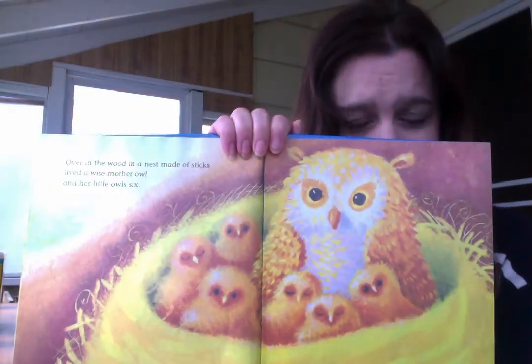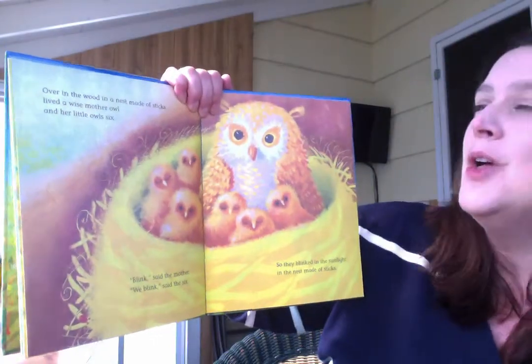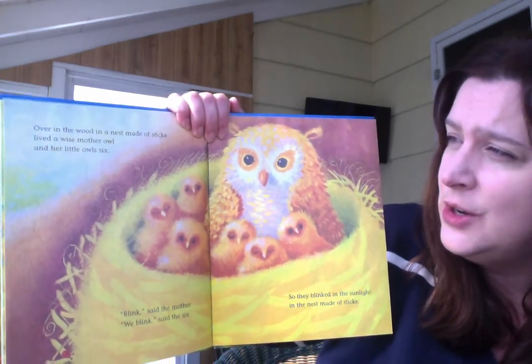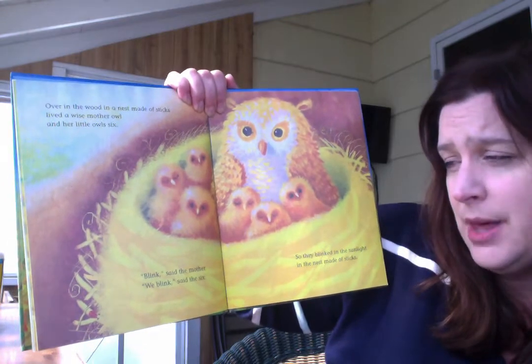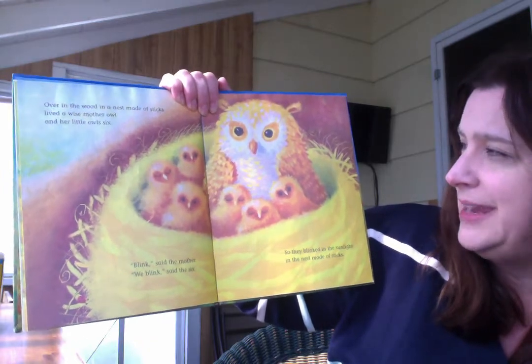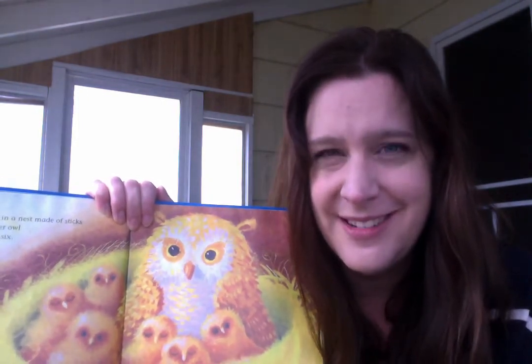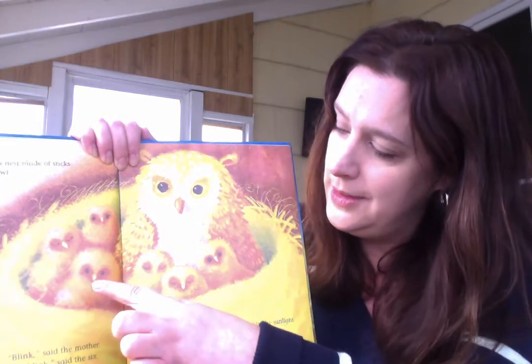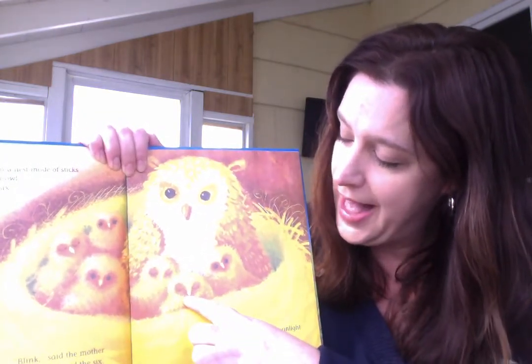What animal is that? You're right, it's an owl. Over in the wood, in a nest made of sticks, lived a wise mother owl and her little owls six. Blink, said the mother. We blink, said the six. So they blinked in the sunlight in the nest made of sticks. Can you blink? When you blink, it's when you shut your eyes quickly. Can everyone blink with me? Ready? Blink, blink, blink. That's silly. Let's count the owls. One, two, three, four, five, six. What number comes after six, boys and girls? Let's find out.